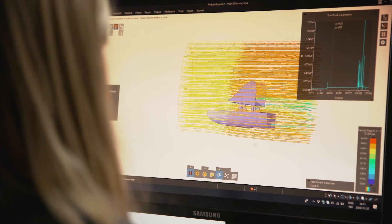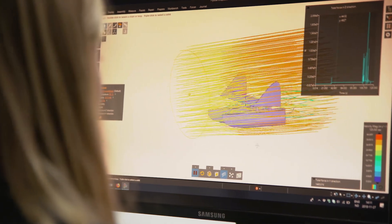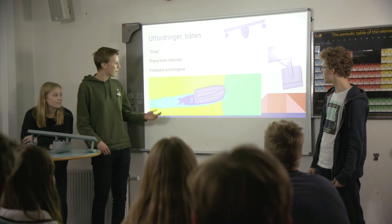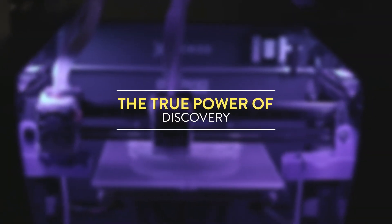With the help of Ansys Discovery Live, we were able to be engineers. It gave them an idea of what engineering is actually like. Before this project, I wasn't that excited in math, science, physics, or engineering.